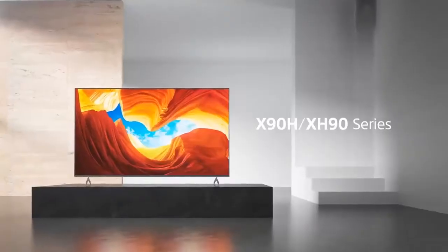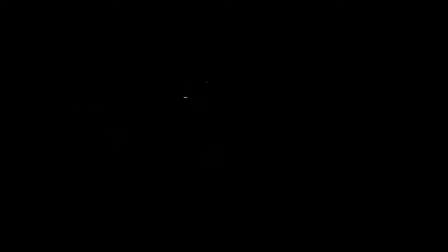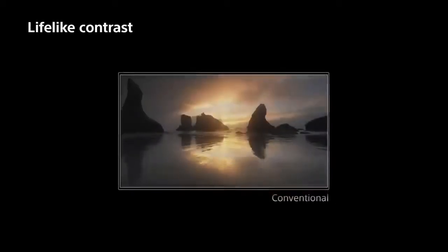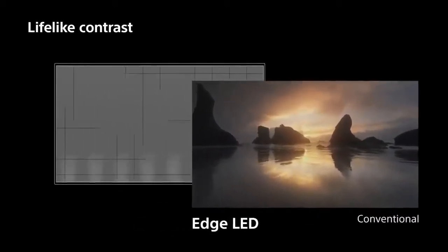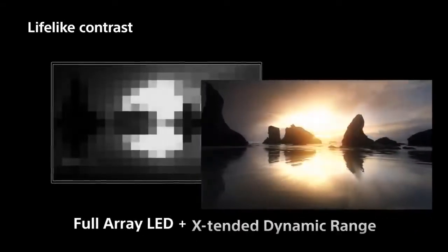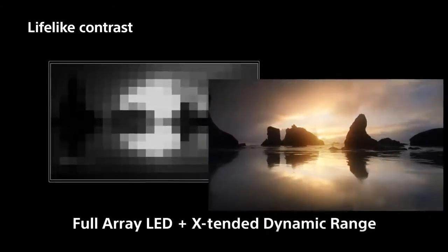The bezels enclosing that huge expanse of screen are slender and discreet, and the feet on which it stands are a similarly skinny flattened V-shape. It seems unlikely that a TV this big will be anything other than wall mounted, even taking its significant 33kg weight into account, but should an owner be in possession of a surface wide enough to stand it on, there's more than enough space below the bottom of the screen for a substantial soundbar.